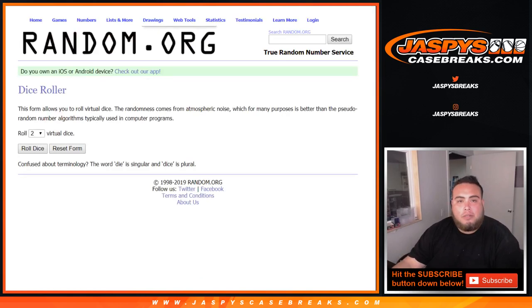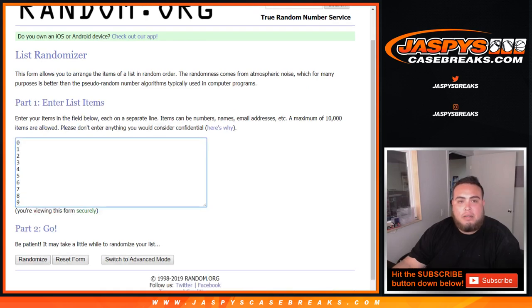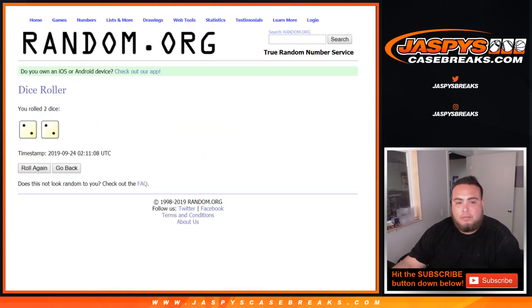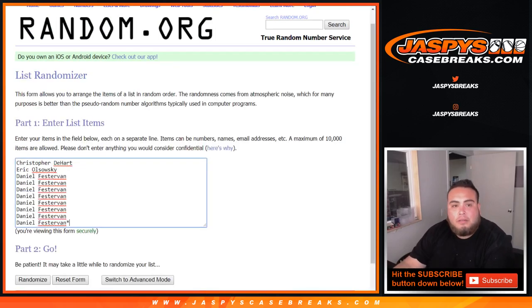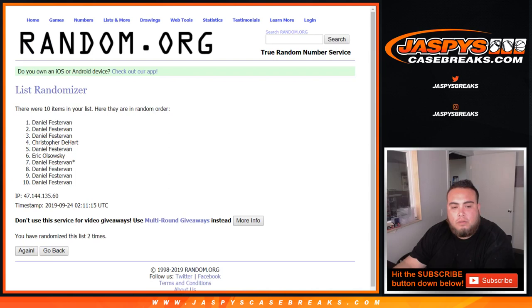So here you go, dice roll. Customer names: Chris, EO, and Daniel took the last eight spots — zero through nine. Let's roll the dice. Two, four times. Good luck. One... two, two... three and four — the final time, four times.